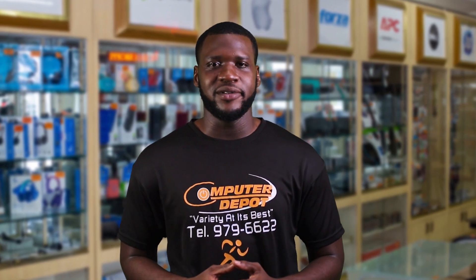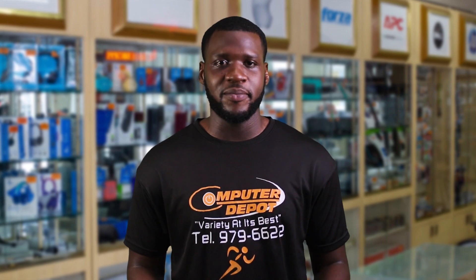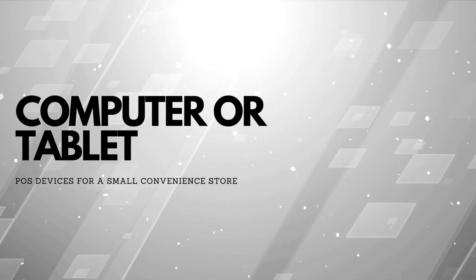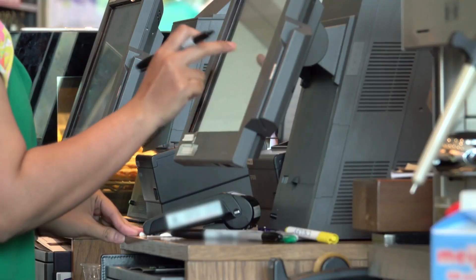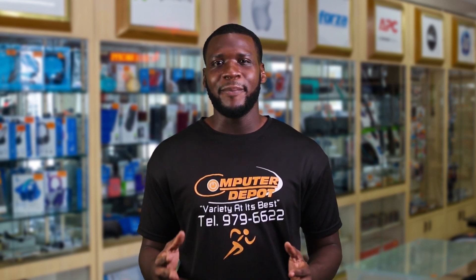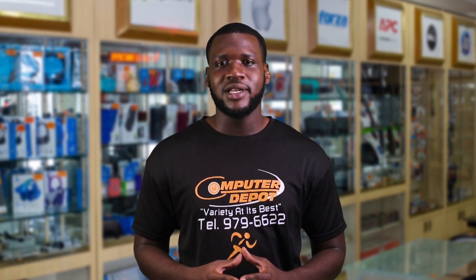Now to some practical examples. If you want to open a small convenience store in your community, you will need the following hardware devices. Tablet or computer: this will be used to run the point of sale software. Many modern cloud-based point of sale systems can run on tablets, making them a popular choice for small businesses due to their portability, user-friendliness, and price.